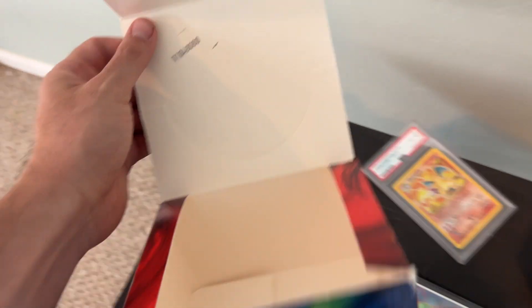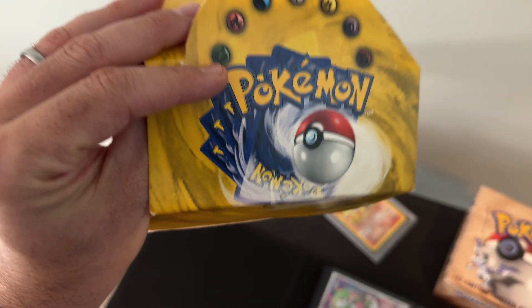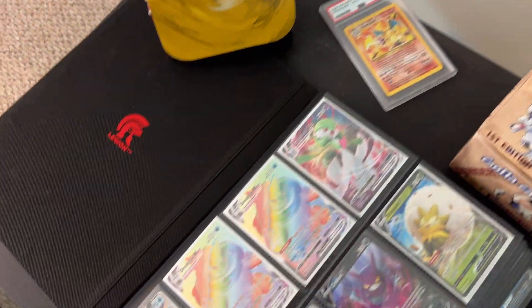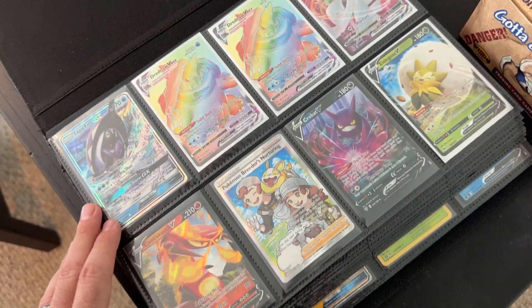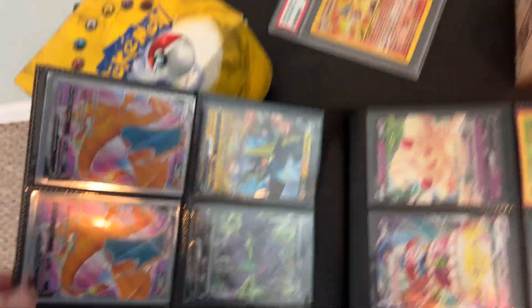Talking about vintage — you guys know there seems to always be a number on base set boxes. Does that mean this is the 1,000,049,060th base set box ever printed? I don't know. There seems to always be a pretty high number on these boxes. Anyway, let's look at some modern cards, because that's what everybody loves, right? Nobody loves vintage.